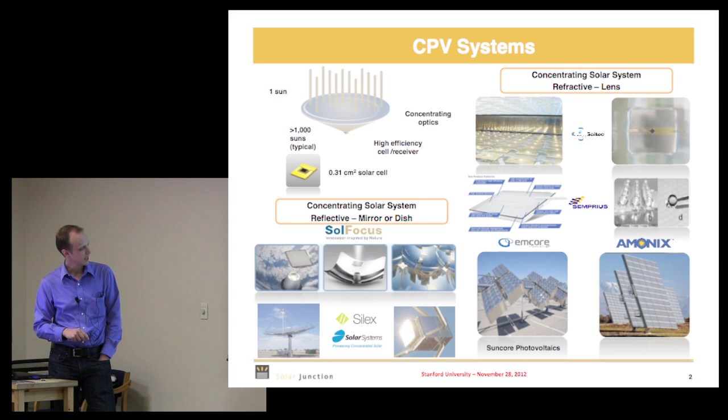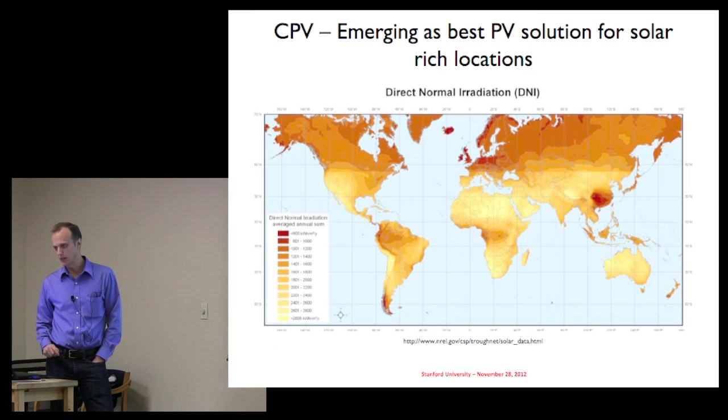You've got giant dishes that focus onto a central receiver array, mirrors that focus down onto a single cell, or Fresnel lenses — you take a sheet of plastic, stamp a Fresnel lens, and focus the light down onto a cell. We do the solar cells; we don't do the rest of the systems — our customers do those systems.